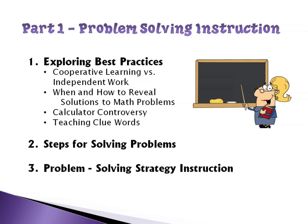This webinar is really divided into two parts. The first part is going to be about problem solving instruction — an overview of best practices, steps for solving problems, and strategies I've taught. The second part is going to be the daily practice component. Let's move on.